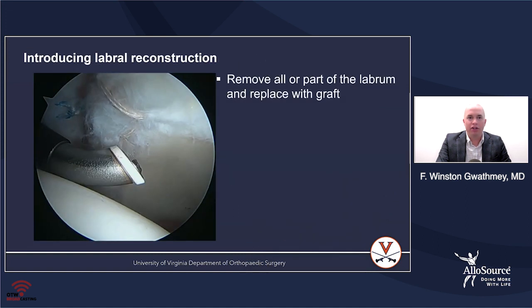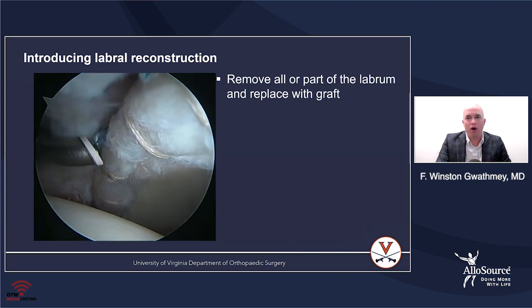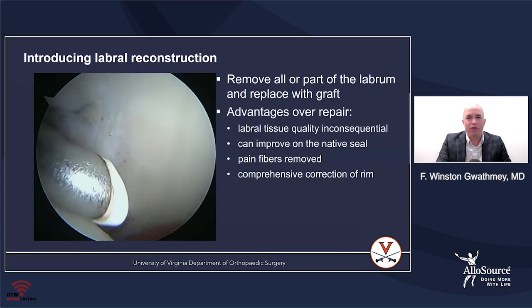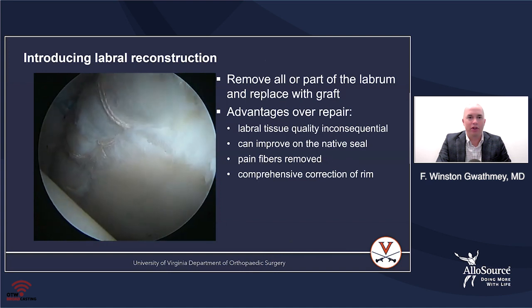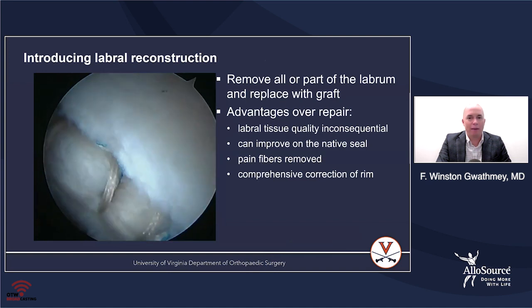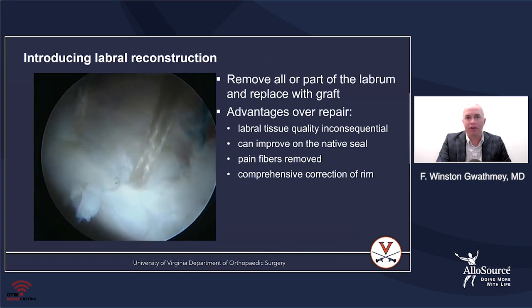This introduces labral reconstruction. The concept is that you remove all or part of the labrum and replace it with a graft. As far as the advantage over repair, you basically don't have to worry about the labral tissue — you render the labral tissue inconsequential because you're going to replace all of it. You can improve the labral seal, remove the pain fibers, and also comprehensively correct the rim.